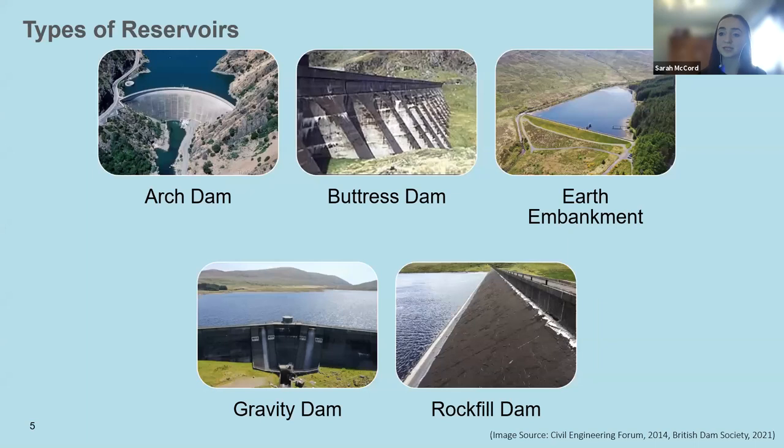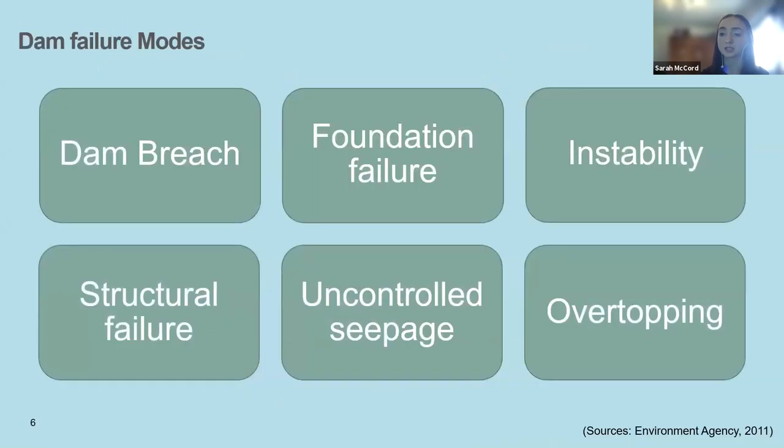There are five main types of reservoirs: an arch dam, a buttress dam, and the three most common seen in Northern Ireland — earth embankments, gravity dams, or Roxhill dams. These dams have potential to fail, causing a risk to life for those downstream. The six main failure modes are dam breach, foundation failure, instability, structural failure, uncontrolled creepage, or overtopping.